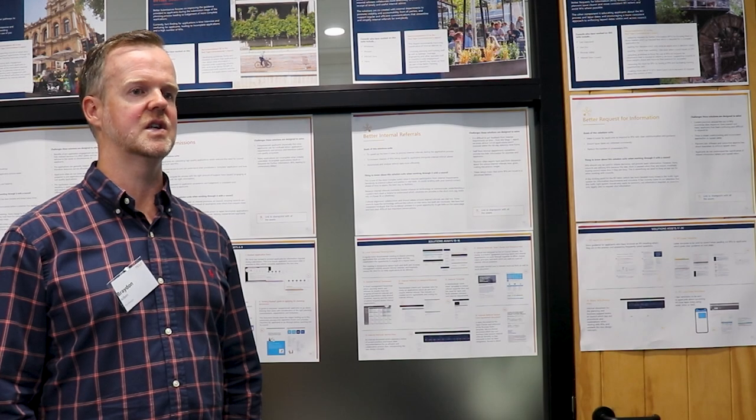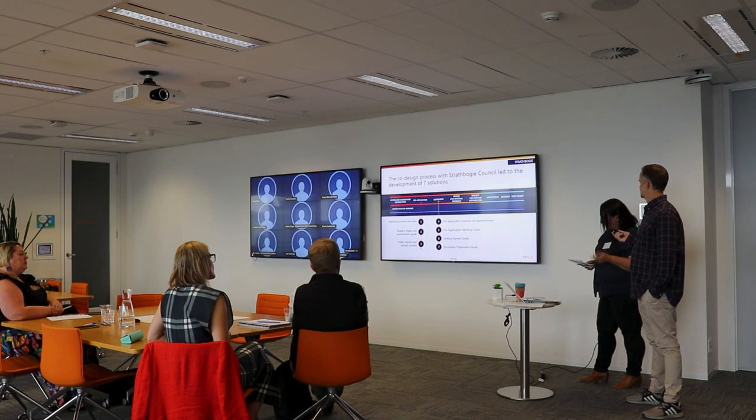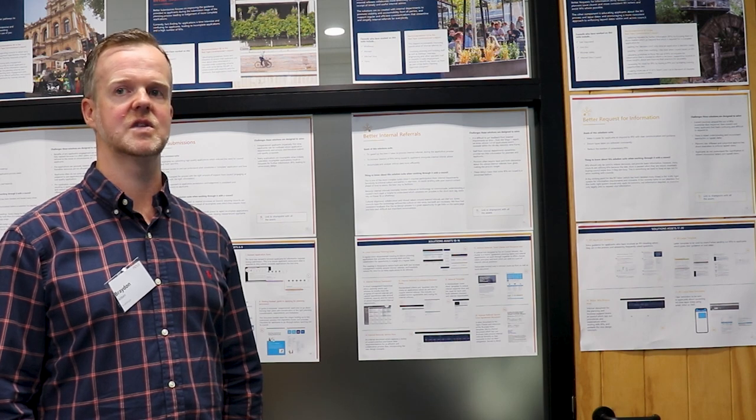I think it's just given us a new set of documentation and a bit more guidance for our community members — for our regular users, but even everyday members of the public — to get a better understanding about the planning permit process and the timeframes associated with it.